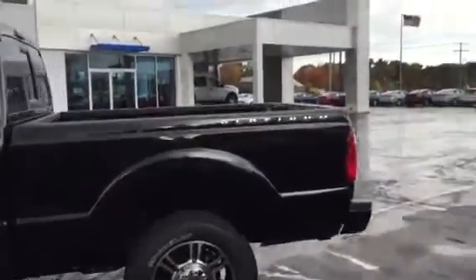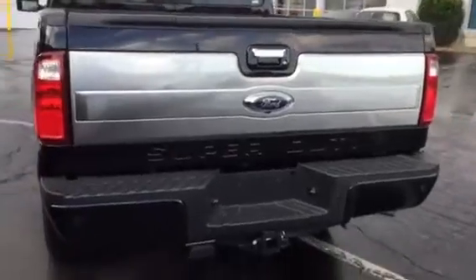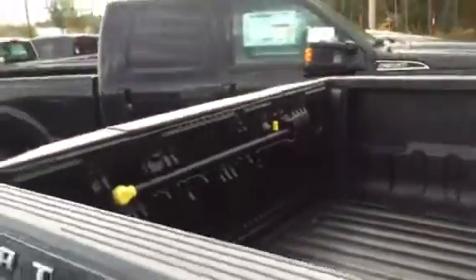This is a six and three-quarter foot box. It has the Platinum badging on the back as well as this polished applique that we talked about on the phone. This does have a tailgate step, factory spray-in bed liner, and a chrome exhaust tip.